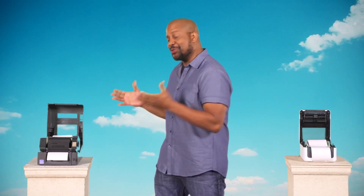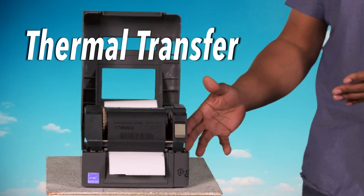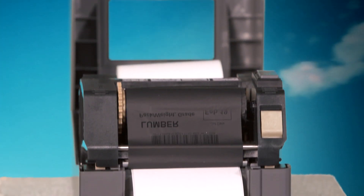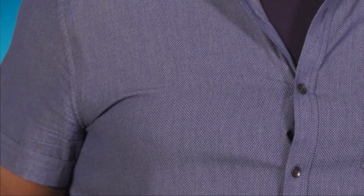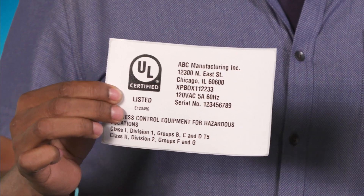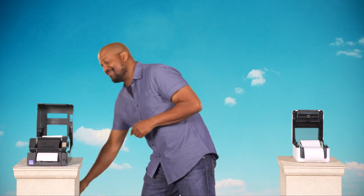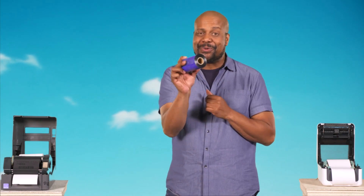Long-term needs go to thermal transfer. Thermal transfer uses a ribbon process to melt the ink so the image becomes part of the paper or labels, resulting in a more durable, long-lasting image. There are more components to the setup, which results in additional expenses and maintenance. You can also print in color through the ribbons.